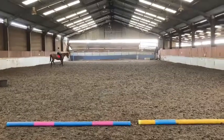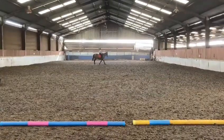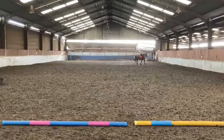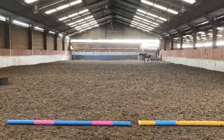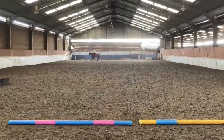A, medium walk. A, working trot. A, circle 20 metres — over X, canter.